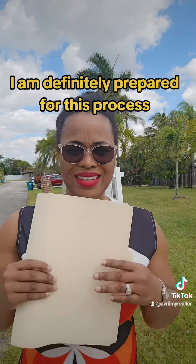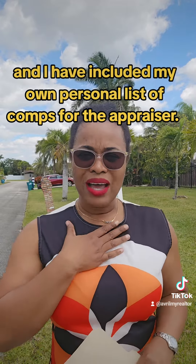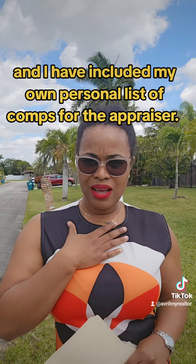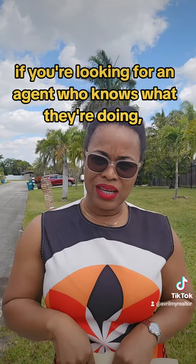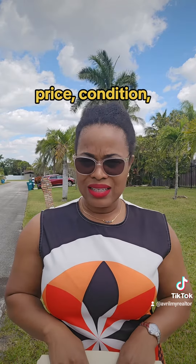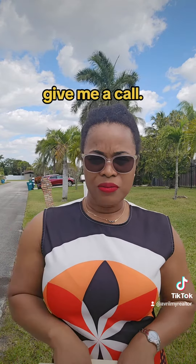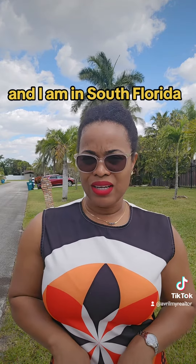I am definitely prepared for this process, and I have included my own personal list of comps for the appraiser. If you're looking for an agent who knows what they're doing, who's prepared to have any conversation regarding value, price, and condition, give me a call. My name is Avril Kay Sherazard, and I am in South Florida — 305-417-9242.